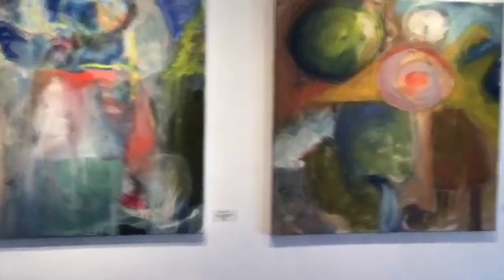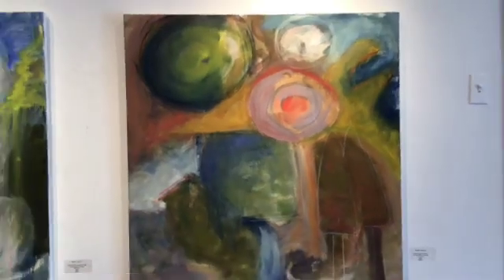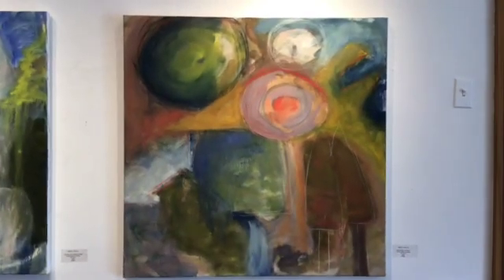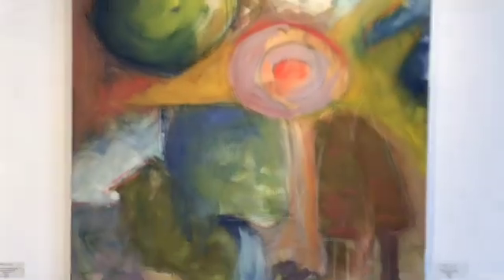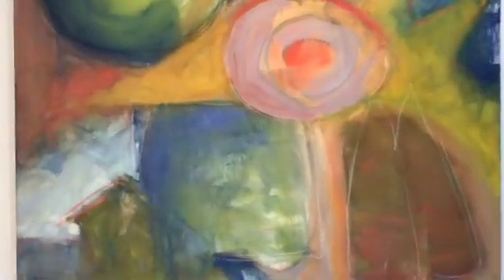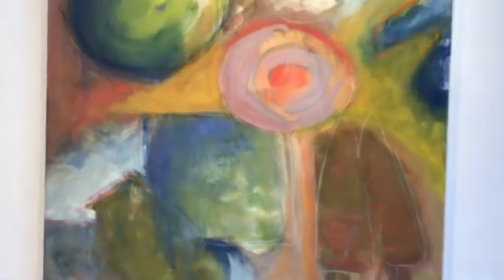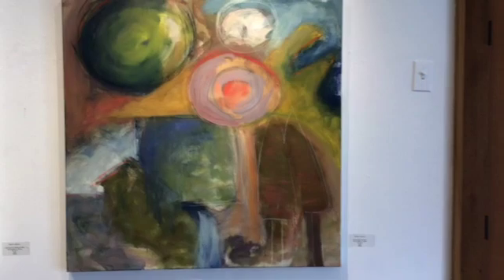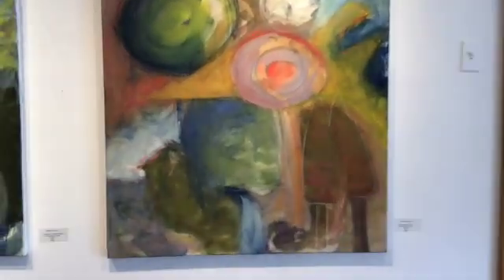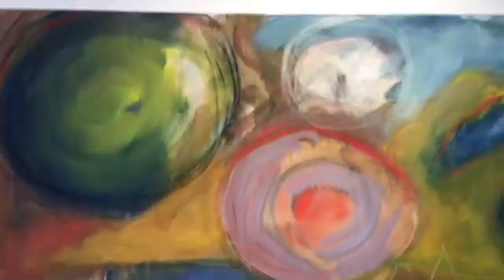We're moving along quickly because there's an artist talk coming up. This one is called Awakened by the Storm. This one probably has the thinnest washes thrown on top.